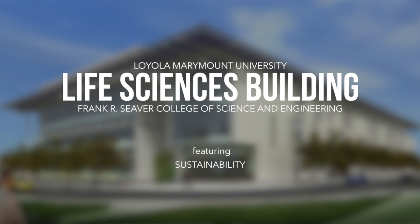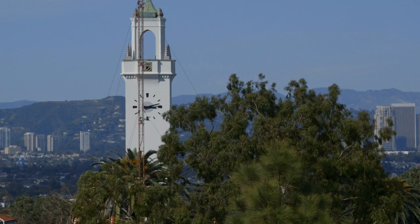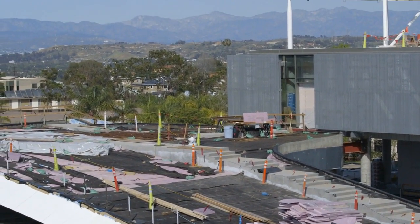It is going to be the premier undergraduate science and research facility in the United States when it's completed. Loyola Marymount University prides itself on sustainability — it is a major part of our campus strategic plan and campus master plan.